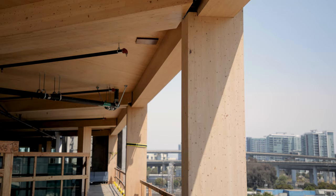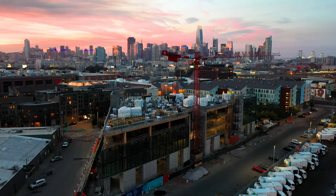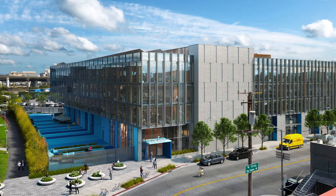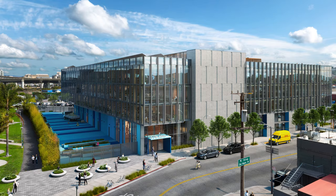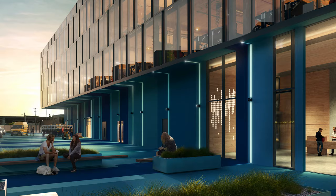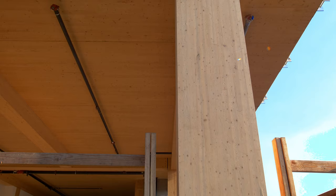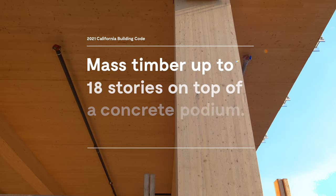The city of San Francisco was very supportive of us doing the first CLT building. The future for mass timber is extremely exciting — there aren't many times in our industry where we get to introduce something completely new. The new building code is going to allow mass timber construction up to 18 stories on top of a concrete podium, so we could really be looking at up to 270 feet.